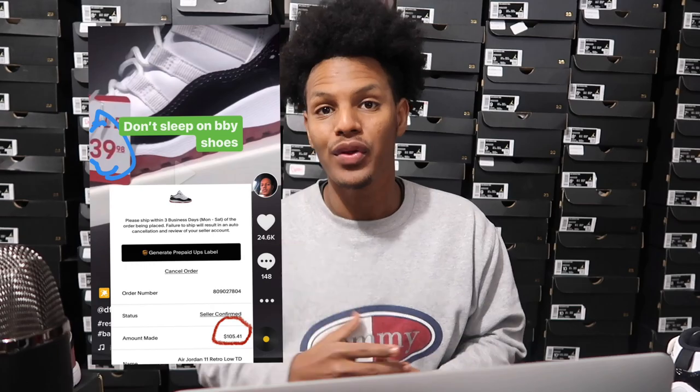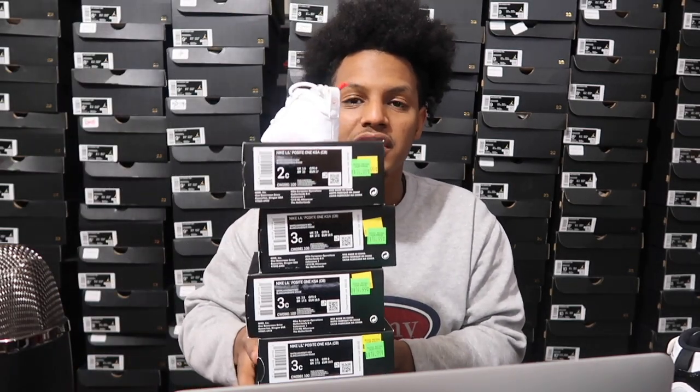I bought a shoe for like $29.99 and it sold for over a hundred. I bought some shoes for $39.99 and it sells for over a hundred. What's good everybody, I'm back and I'm better with another video. Today we're gonna talk about how I made so much money reselling baby shoes — baby sneakers.